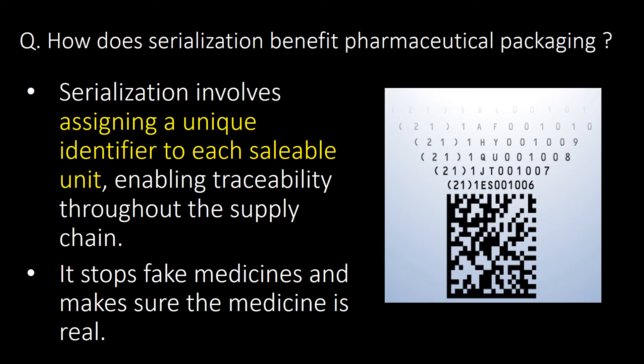How does serialization benefit pharmaceutical packaging? Serialization involves assigning a unique identifier to each sellable unit, enabling traceability throughout the supply chain. It stops fake medicines and makes sure the medicine is real.